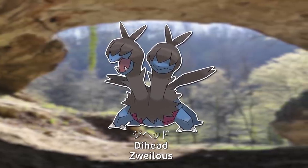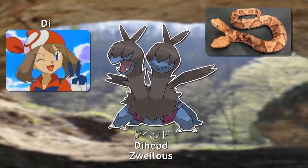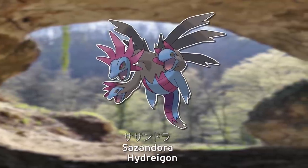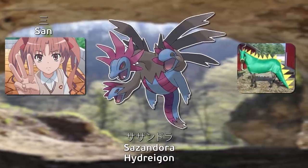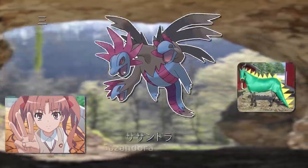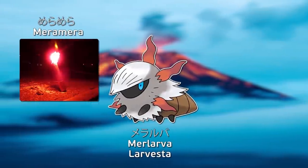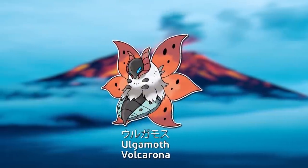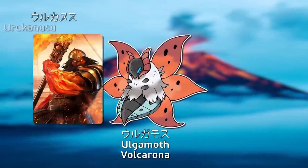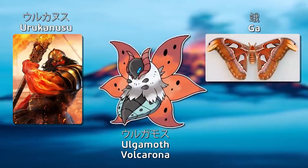One name uses a Greek prefix meaning two — very similar to Japanese for two — and English's head. Sazandora combines Japanese for three and English's dragon with a Japanese accent. Meralba combines the Japanese onomatopoeia for flaring and English larva. Ulugamos comes from the Japanese name for Vulcan, the Roman god of fire, as well as Japanese for moth and English's moth.